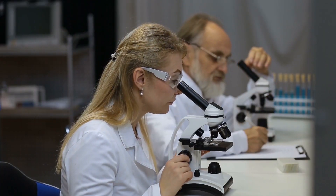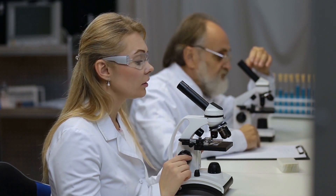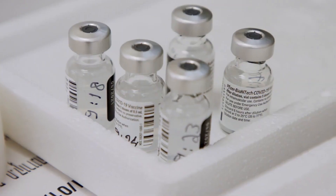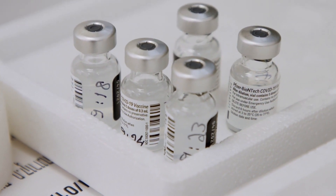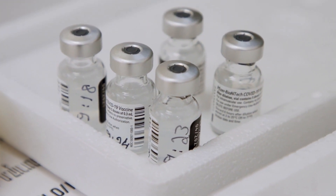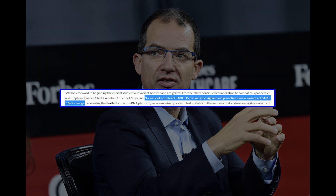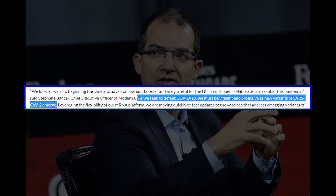The company's latest preparation involves a new COVID-19 vaccine still based on mRNA technology. This new product acts like the original vaccine, except it is specifically designed to combat the South Africa variant. Stefan Bancel, CEO of Moderna, said: "As we seek to defeat COVID-19, we must be vigilant and proactive as new variants of SARS-CoV-2 emerge."